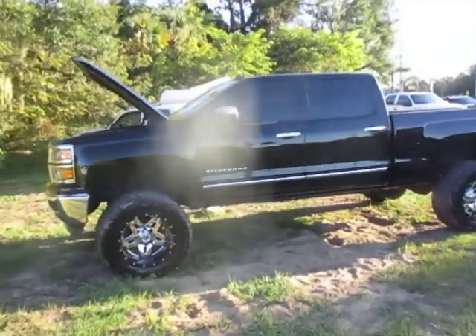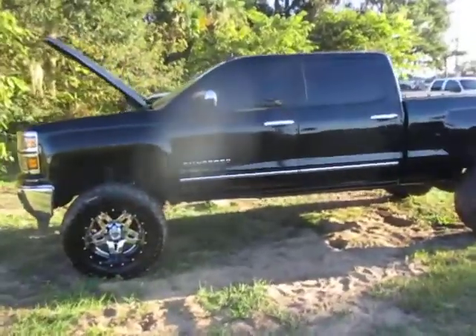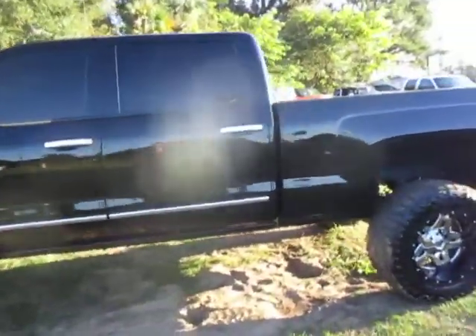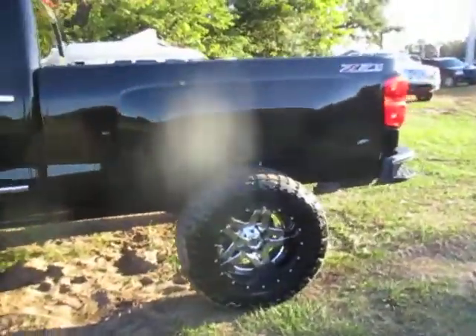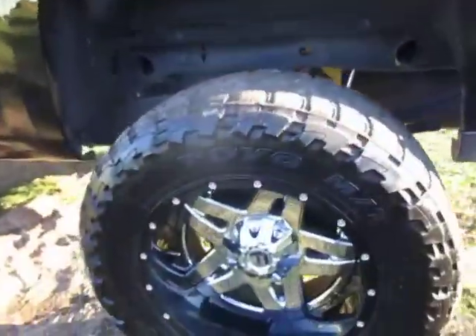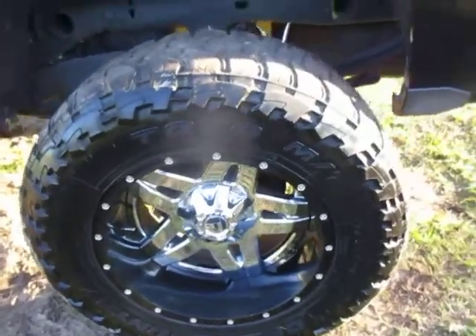Hi everyone, this is Talia at Kelly's Cars located in Oak Hill, Florida. Up for sale today we have a 2014 Chevy Silverado. It is a Z71 off-road package with nice fuel wheels and Toyo Open Country tires.